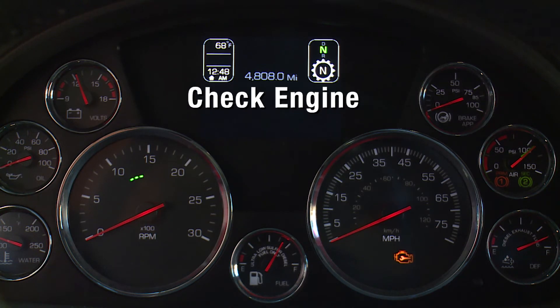The check engine light illuminates when a non-emissions-related problem exists but the vehicle can still be safely driven. The vehicle should be serviced to correct the problem.